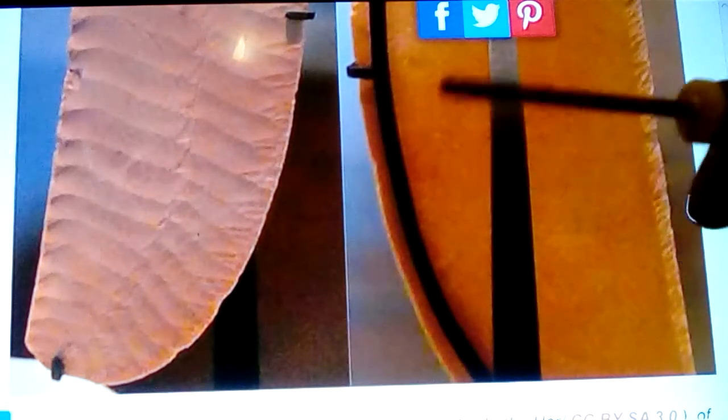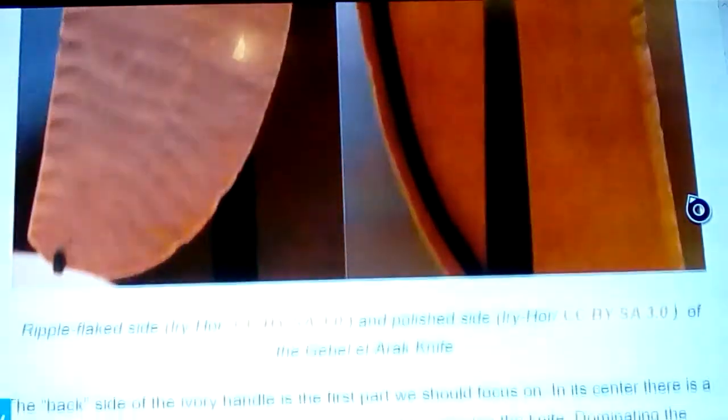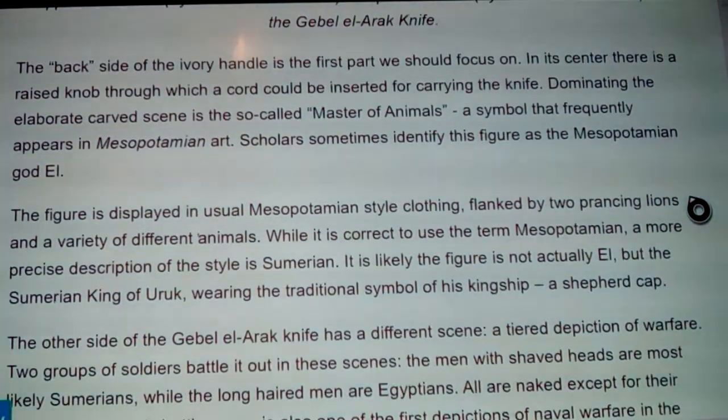Some big guy who knows flint-knapping can sit and talk to you and in five minutes make an arrowhead, showing you different kinds and using a little piece of deer horn to chip it — doing it the old way, starting with a rock and just knocking a piece off. That's an oddity, so there's more to it than that. The back side of the ivory handle is the first part we should focus on, and this is going to go to part two.